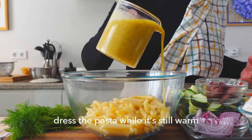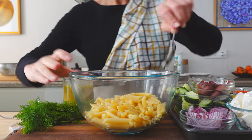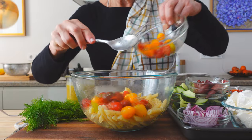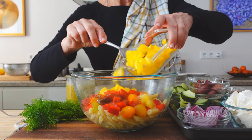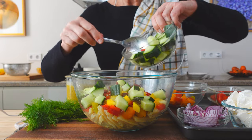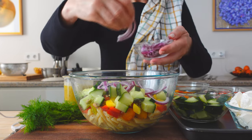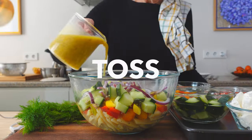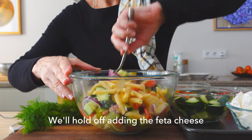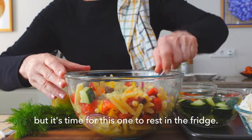Once you make sure you love the dressing, dress the pasta while it's still warm so it can absorb the dressing better. Add an extra treat of dried pistachios if you have them. We'll hold off adding the feta cheese until we're ready to serve, but it's time for this one to rest in the fridge.